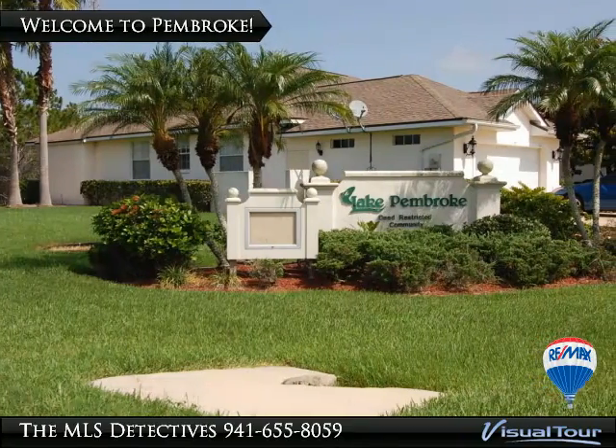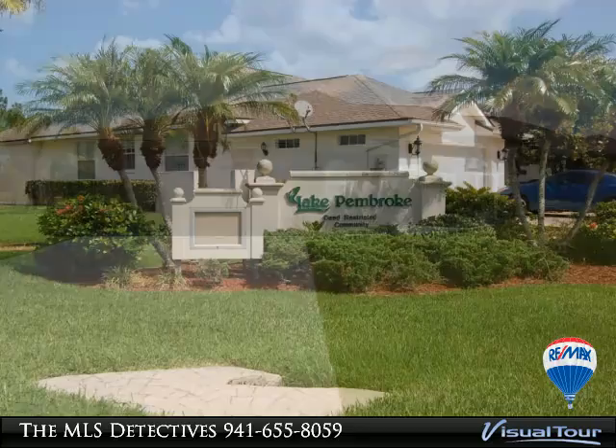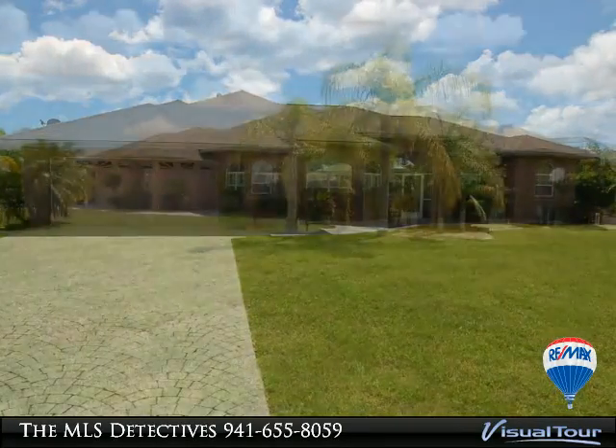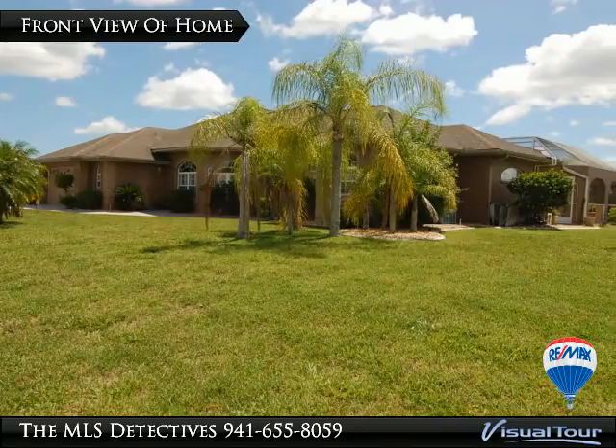Short sale — welcome to Lake Pembroke. The current owner's loss is your gain with this nearly 2,400 square foot courtyard style home, located on over a half acre of land within the Lake Susie community of Lake Pembroke.